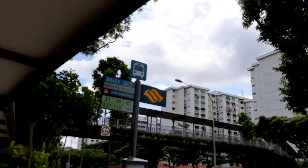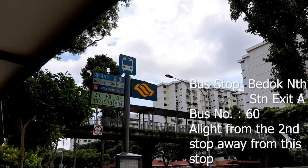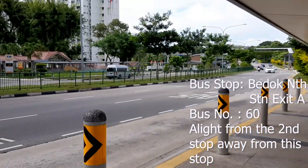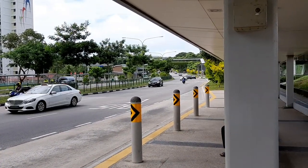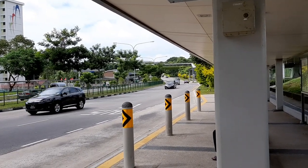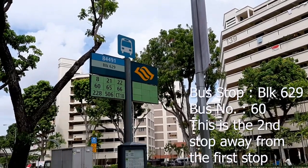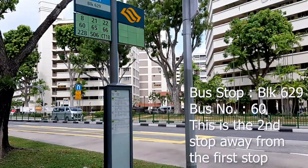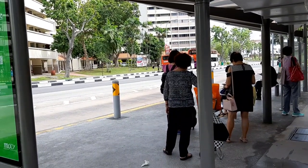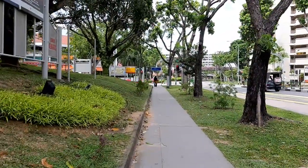From this bus stop — the Bedok North Station Exit A bus stop — take bus 60. You are just two bus stops away. When bus 60 arrives, get on the bus. Two bus stops later, here we are at the Block 629 bus stop. Once you get down from the bus, turn right and head down this pathway until you reach the traffic light.